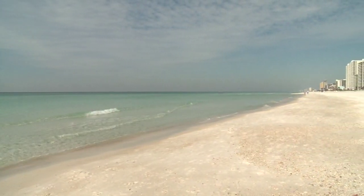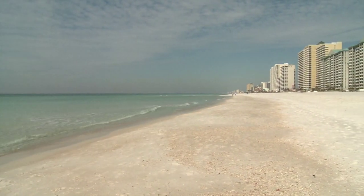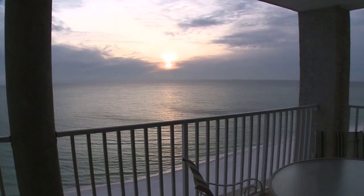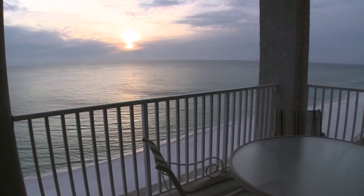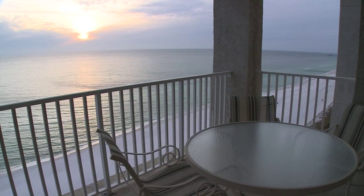This ideal floor plan makes the best use of the sweeping views outside and should be taken into consideration when planning a vacation. But it's the balconies outside every unit that give the most impressive views of sunset, and you'll have the best seats in the house.